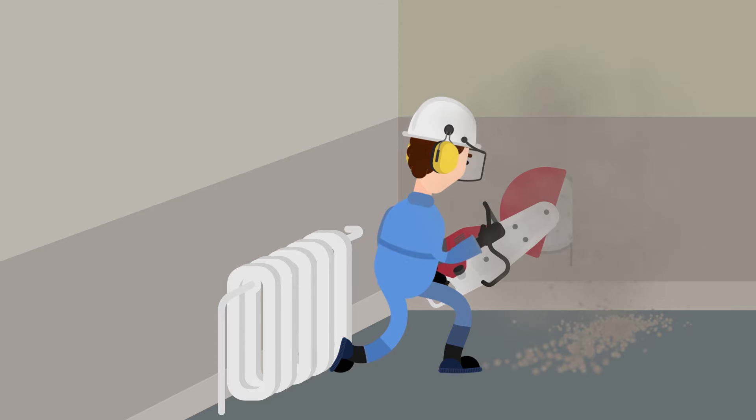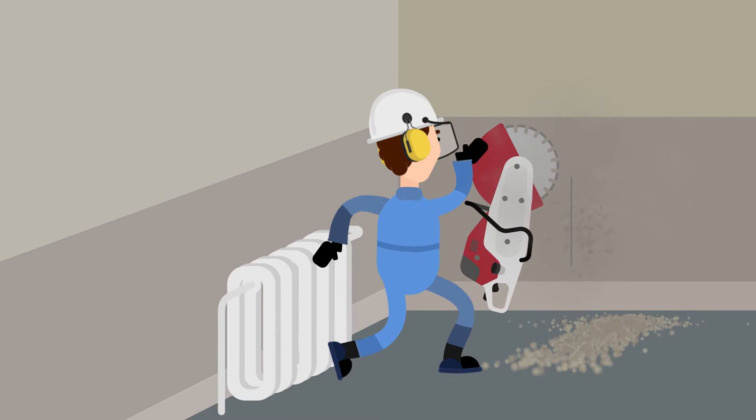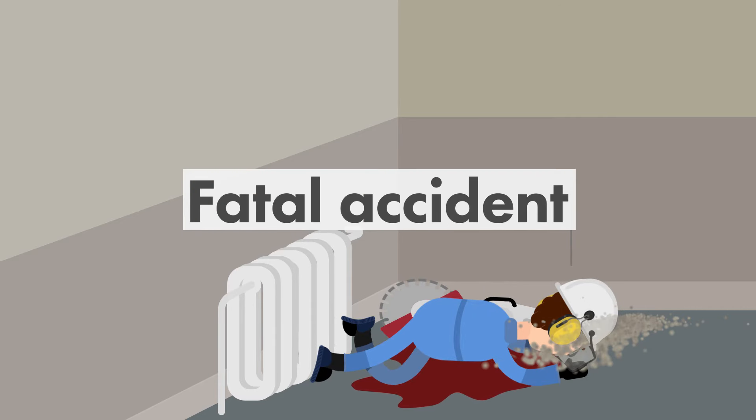A construction worker was using a diamond saw to cut a hole in a concrete wall. The blade got stuck, and when throttled up, the saw kicked back. The blade struck the worker in the left armpit and caused an open wound. The worker died from their injury.